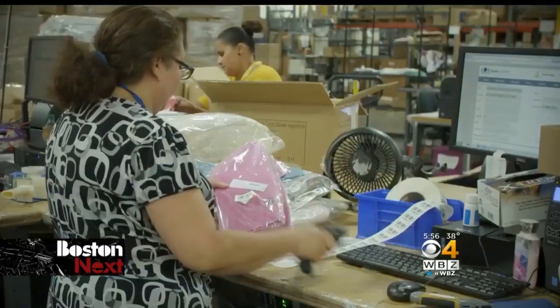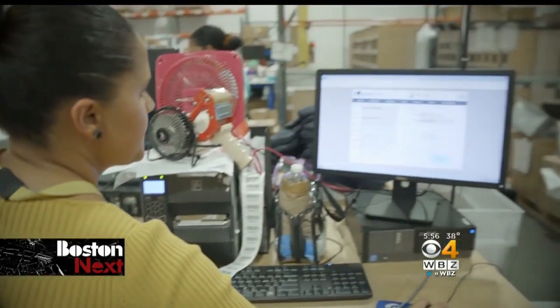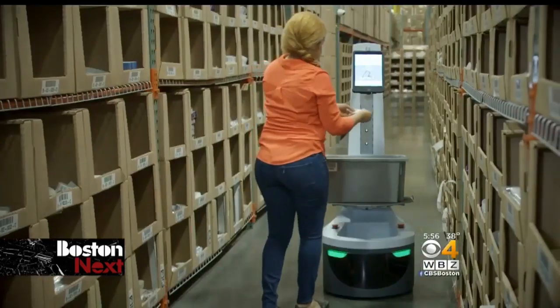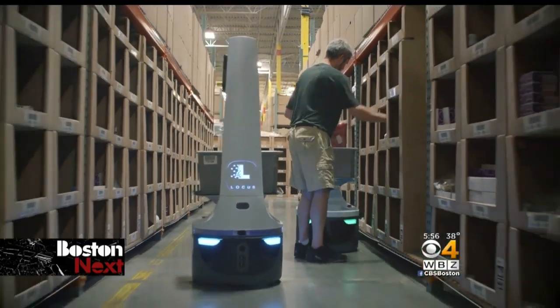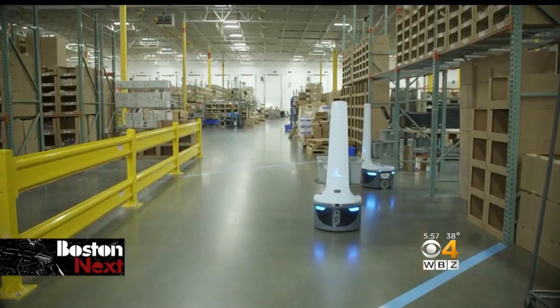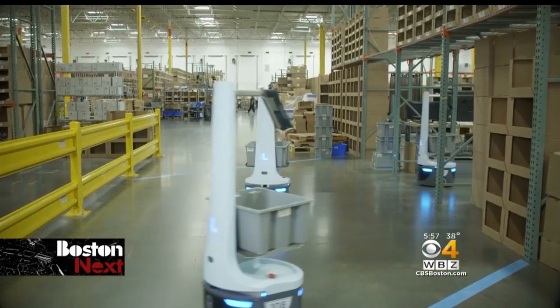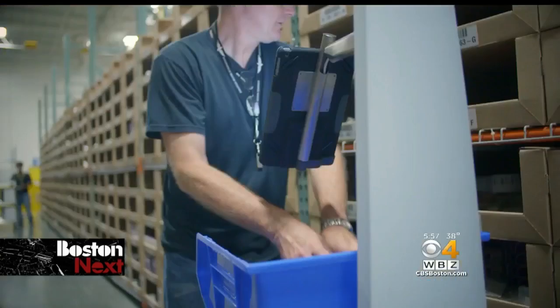But what about the human cost? These robots, of course, could mean workers losing their jobs. But Marcantonio says there is a constant labor shortage in the logistics industry, especially in peak shipping seasons like Christmas, when they'll ship 60,000 packages in a day. Locust helps fill that need, and also makes the job physically easier for human workers.